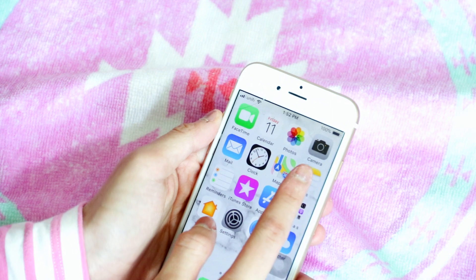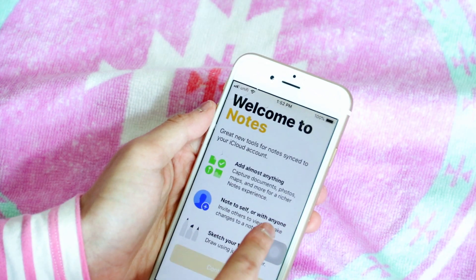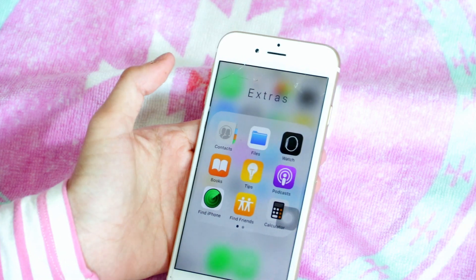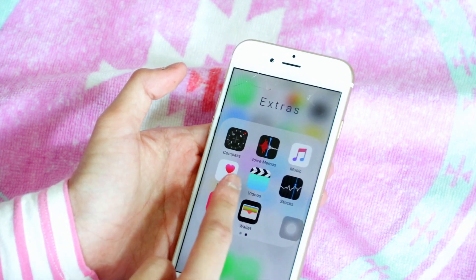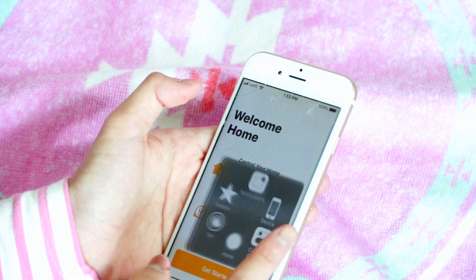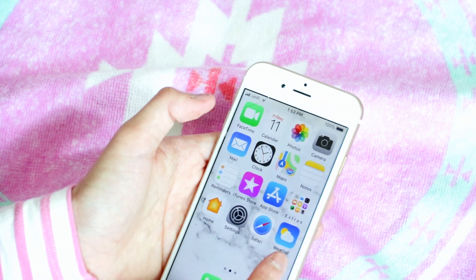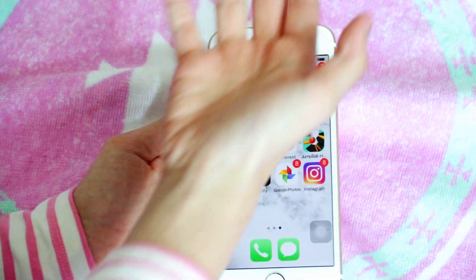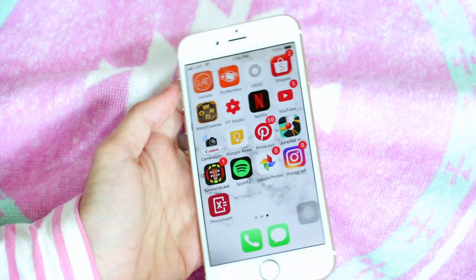I also have Mail, which I never use, Clock, Maps, Notes, Reminders, and the App Store. In the extras folder I keep all the apps I never use — just keeping them in case. Then there's Settings, Safari, and Weather.